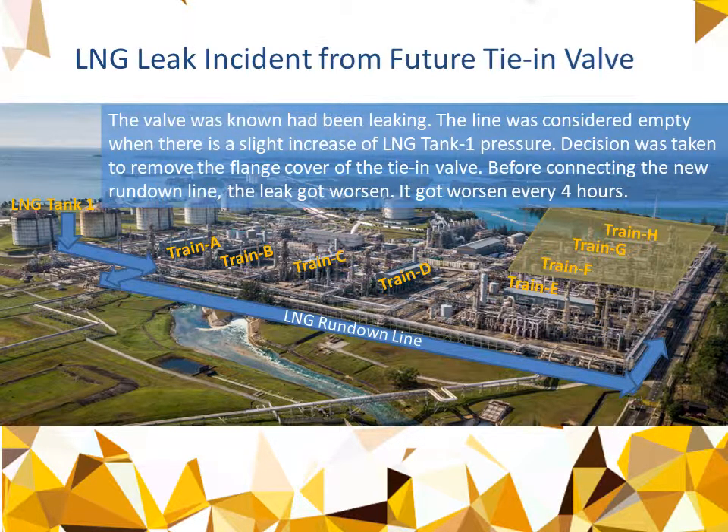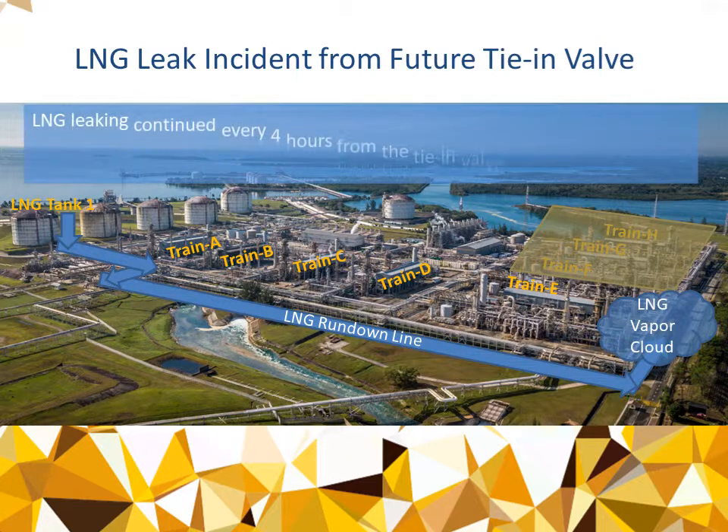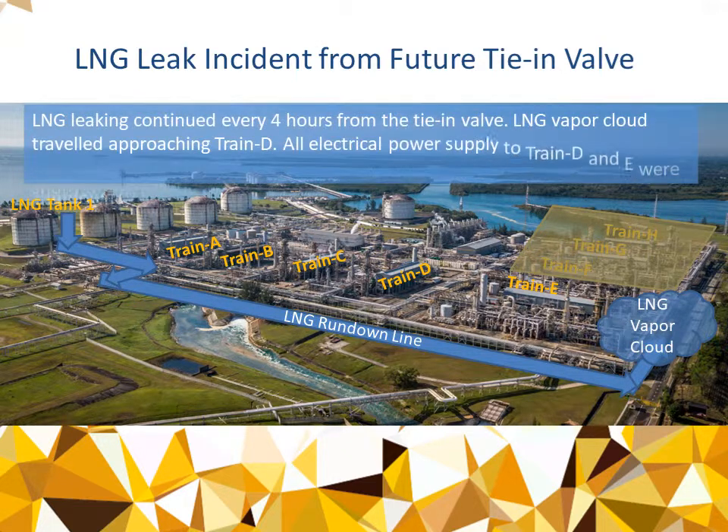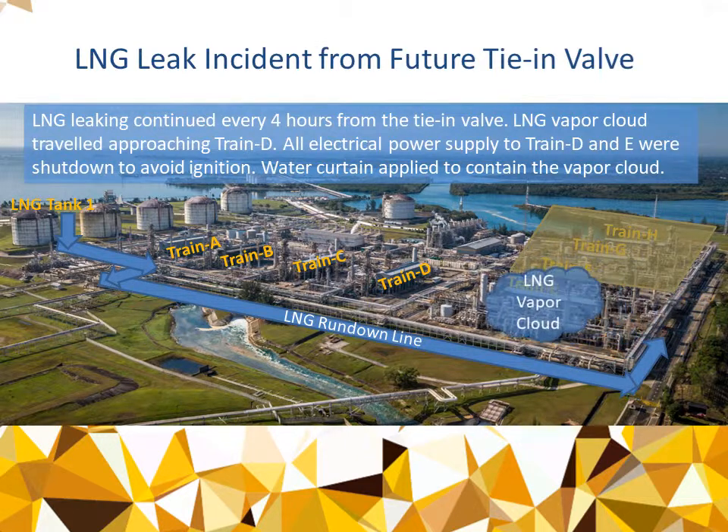The leaking continued, recurring every four hours from the tie-in valve. An LNG vapor cloud traveled and approached Train D. All electrical power supply to Train D and Train E was shut down to avoid ignition. A water curtain was supplied to contain the vapor cloud.